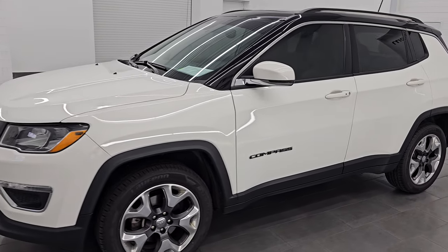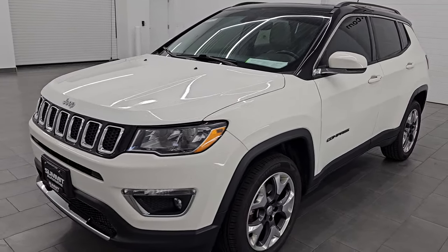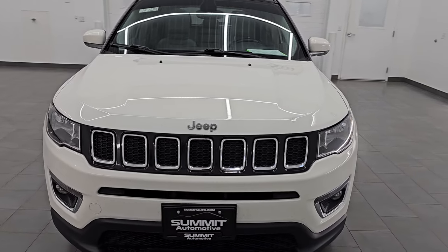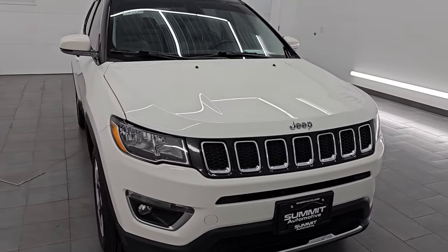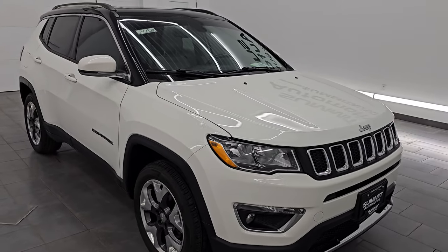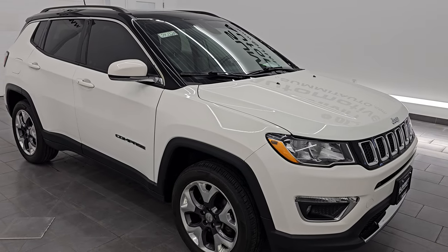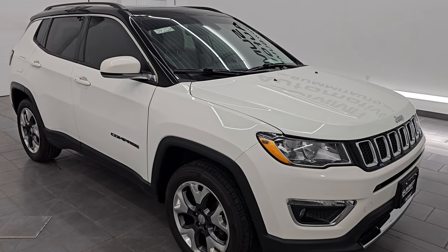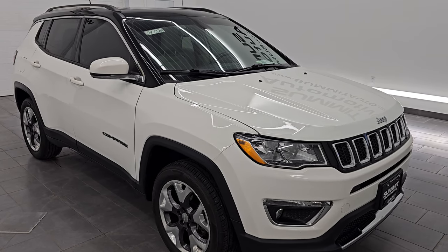This 2018 Jeep Compass has the 2.4-liter multi-air four-cylinder engine that puts out 180 horsepower, paired up with a nine-speed automatic transmission. This Jeep has been fully safetied and inspected by our service shop, has a fresh oil and filter change, all the fluids have been checked and topped off, it has four brand-new tires, and this vehicle is 100% ready to go.